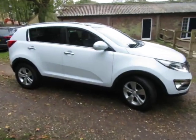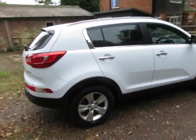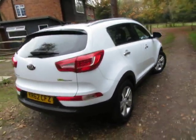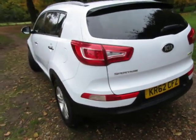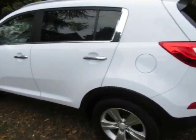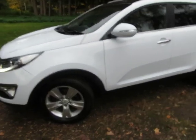Good afternoon. This is a Kia Sportage 1600 petrol 2 with loads of standard features — I'll go through them in a second. It's in lovely condition all the way around. It's a 62 plate, so let me show you all the bodywork.